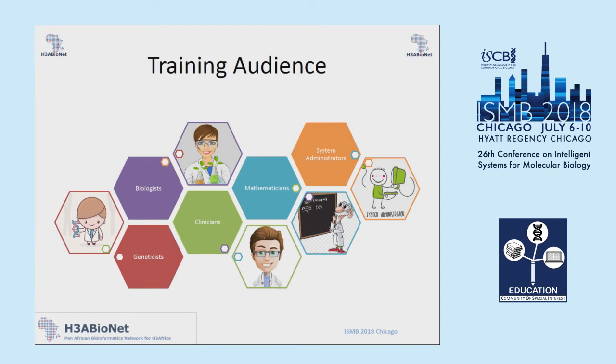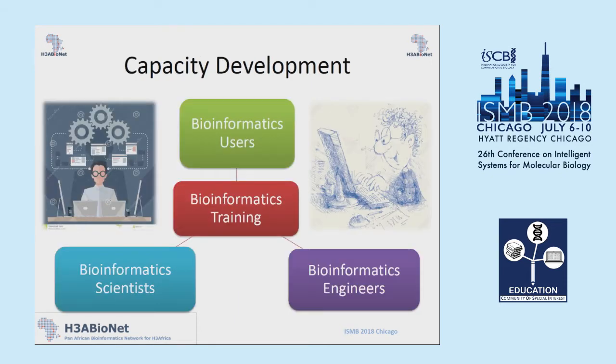At the start of the project, we were obviously aware that we would need to train individuals from a variety of different backgrounds. This included biologists, geneticists, clinicians, mathematicians, and system administrators. We also realized that not all these individuals would require the same level of bioinformatics training, so we would need to train bioinformatics users, bioinformatics scientists, and bioinformatics engineers.